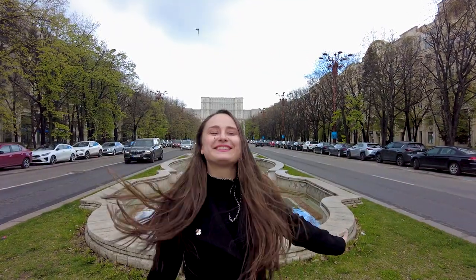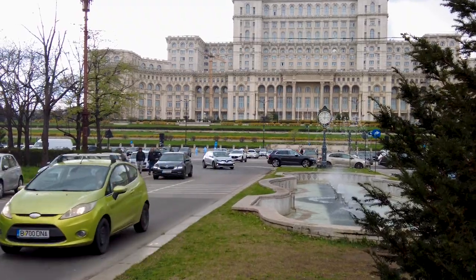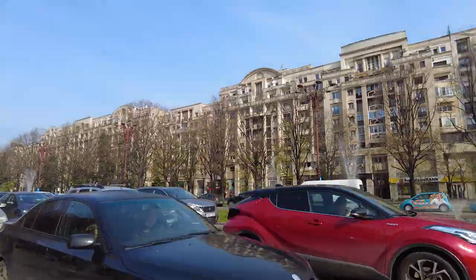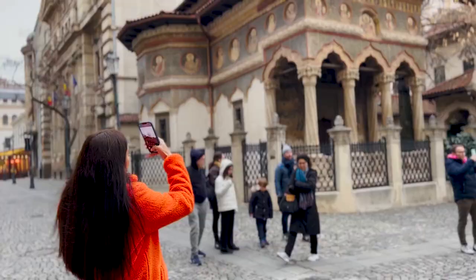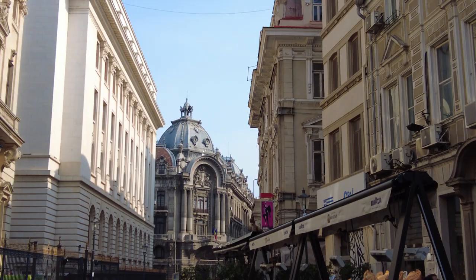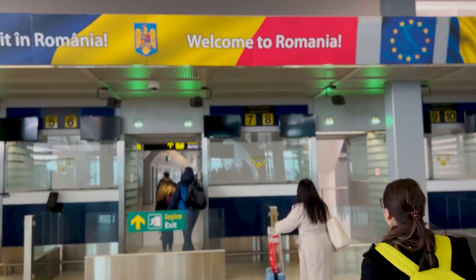Welcome to Bucharest, the capital of Romania! Our apartment is right next to the fountains and the parliament of Bucharest, which you saw behind me.